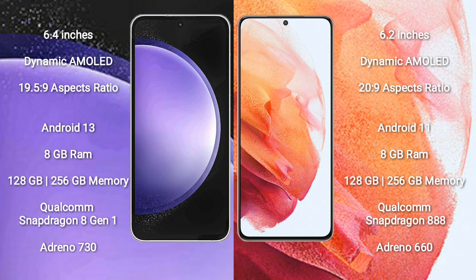The Samsung Galaxy S23 FE comes with 8GB RAM and 128GB to 256GB internal storage, with a Qualcomm Snapdragon 801 processor and GPU Adreno 730. The Samsung Galaxy S21 comes with 8GB RAM and 128GB to 256GB internal storage, with a Qualcomm Snapdragon 888 processor and GPU Adreno 660.